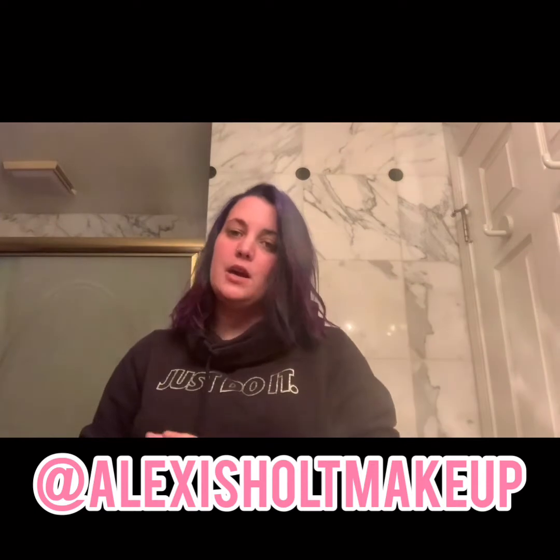Hey guys, welcome back to my channel — let's get glam! I haven't posted in a really long time but I'm gonna get back into it on a day-to-day basis. I do have my own Instagram now — it's at alexisholtmakeup, so I will comment that below so you guys can go check it out. I post a lot of my makeup looks on there but I'll be doing some channel content too.